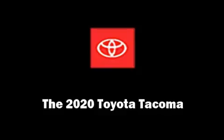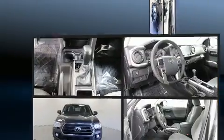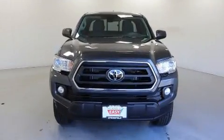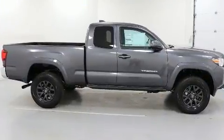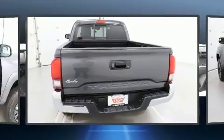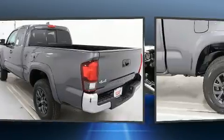Experience driving perfection in the 2020 Toyota Tacoma. This four-door, four-passenger truck offers the features and options for which you've been searching. Smooth gear shifts are achieved thanks to the efficient four-cylinder engine, and for added security, dynamic stability control supplements the drivetrain. Four-wheel drive allows you to go places you've only imagined.